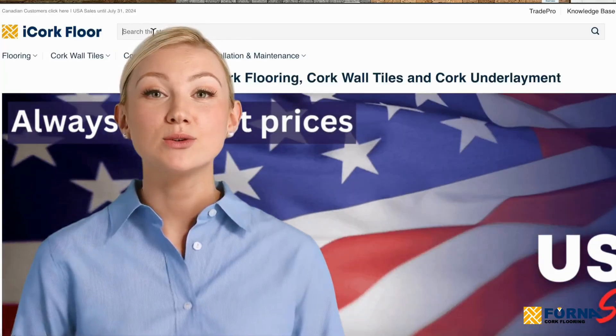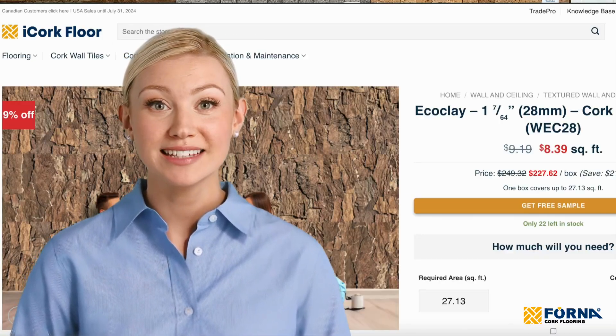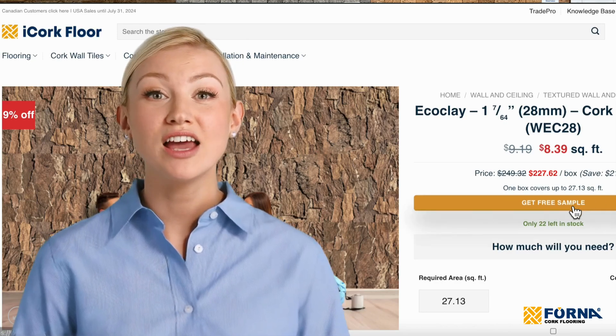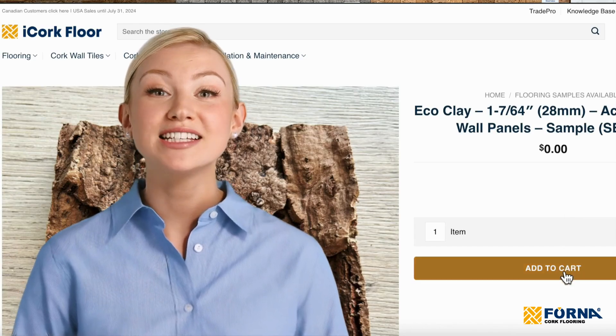We invite you to order a sample and see for yourself how EcoClay cork wall panels can transform your space. Experience the texture, colour and acoustic benefits of our premium cork panels, and bring your design dreams to life.